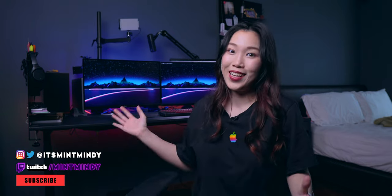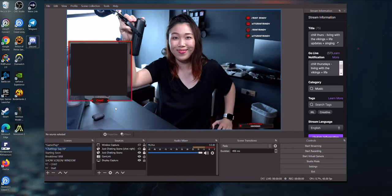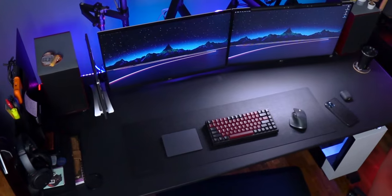Hey guys, Mindy here and welcome to my ultimate desk setup for gaming and productivity. This is where I spend most of my days editing, working, gaming and streaming. The key idea behind building this was to have a multi-purpose desk that I can easily switch between working as well as gaming. And also ergonomics — that's really important to me.